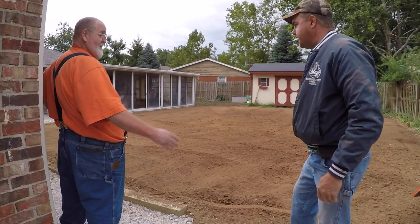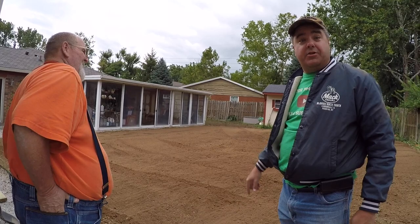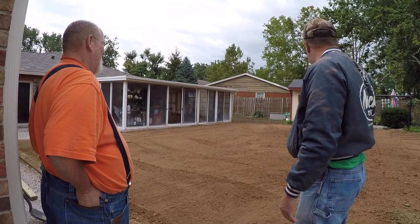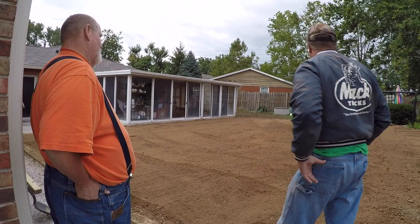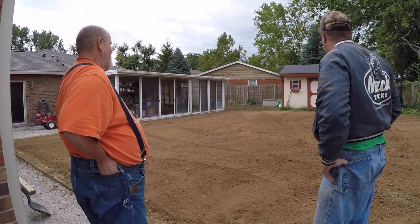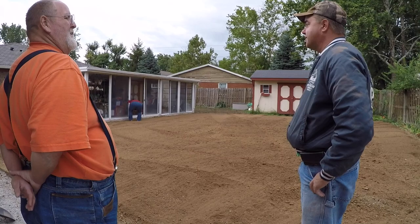Wrapping up, Steve says it looks pretty good — he hasn't encountered anything yet he couldn't till. It was some of the toughest soil he's seen, comparing it to another job under an above-ground pool that had been compacted for years. But considering there was an 11-foot hole here at the beginning of the week — filled with Sedona dust in the bottom — it's remarkable. They'll see how it grows grass.